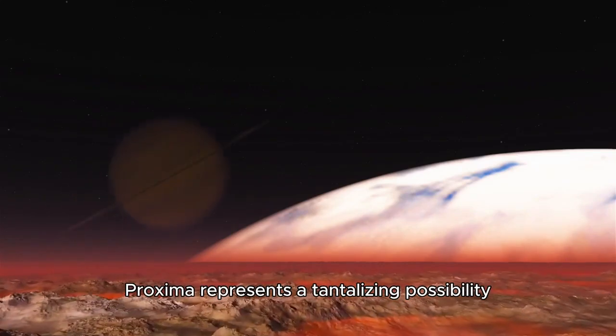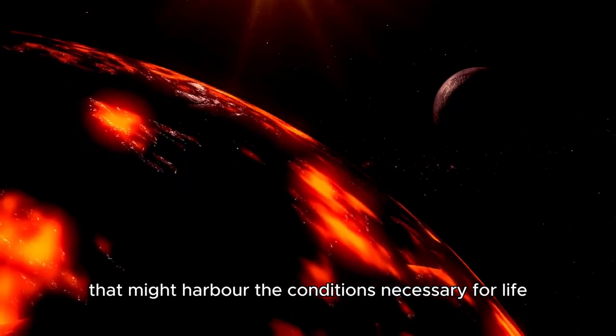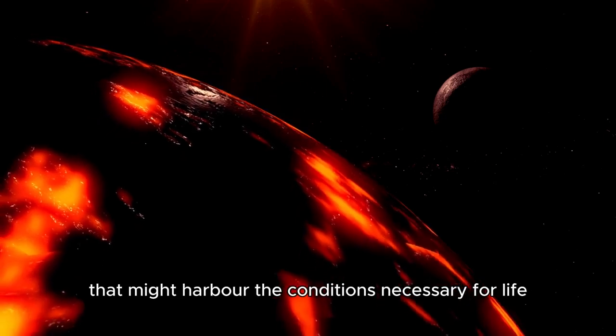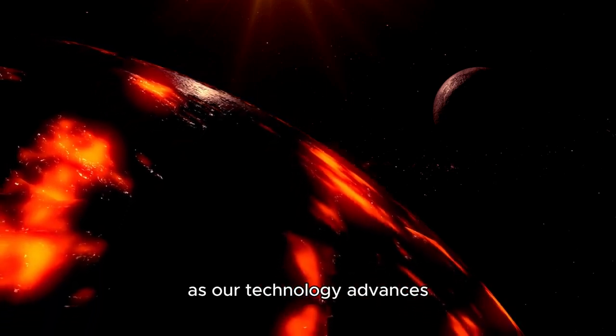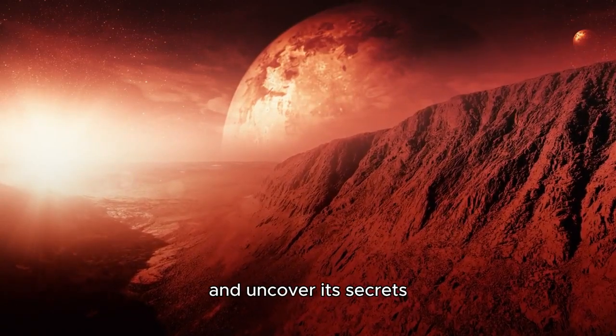Proxima b represents a tantalizing possibility — a rocky, Earth-like world that might harbor the conditions necessary for life. As our technology advances, so too does our ability to explore this intriguing planet and uncover its secrets.